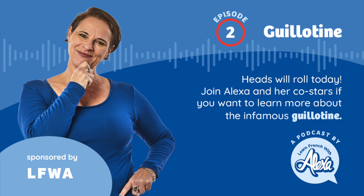Why is 'la guillotine' feminine? It's probably because of 'la machine' — machines in French are feminine. And although 'Guillotin' is a masculine name, add an 'E' to it and it becomes a feminine word.